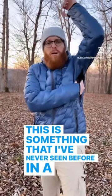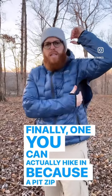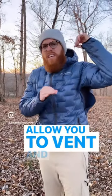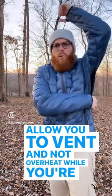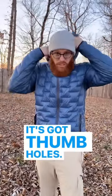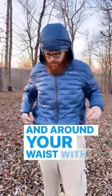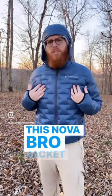This is something I've never seen before in a puffy jacket — finally one you can actually hike in. A pit zip will allow you to vent and not overheat while you're wearing it. This thing also can lock in the warmth; it's got thumb holes, a cinch so you can lock in the warmth around your head and around your waist, with twice the wind resistance and five times the water resistance.